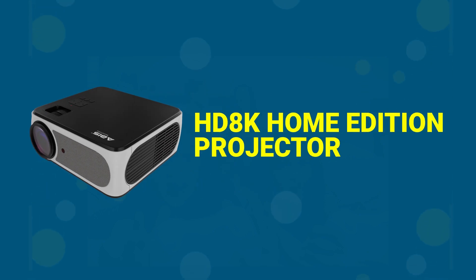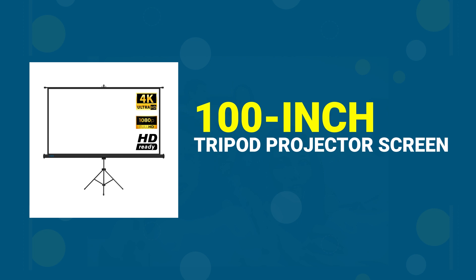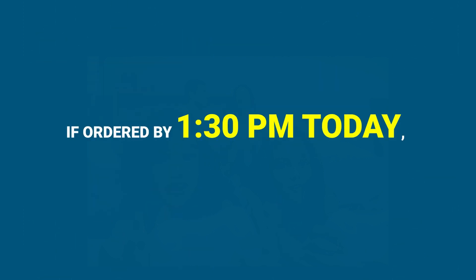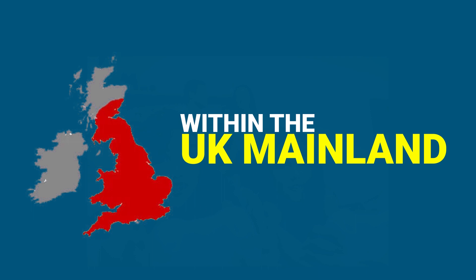The bundle includes the HT8K home edition projector, the 100-inch tripod projector screen, and an Android TV stick. If ordered by 1.30pm today, it will be delivered to you by the next working day within the UK mainland.